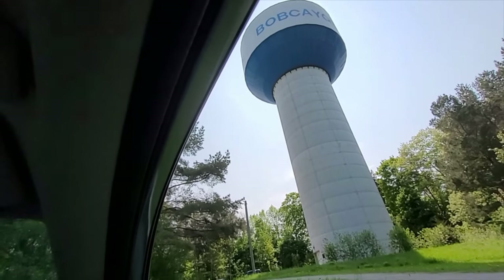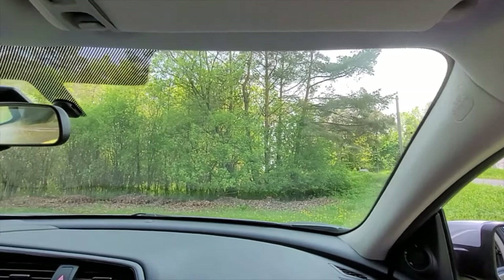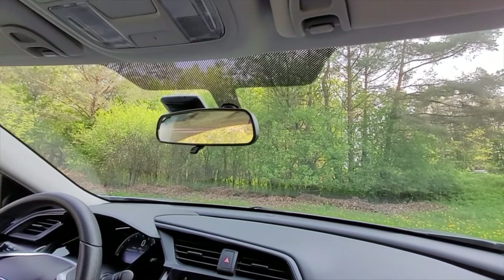We have parked our car in the shade, watching the trees and enjoying the wind.